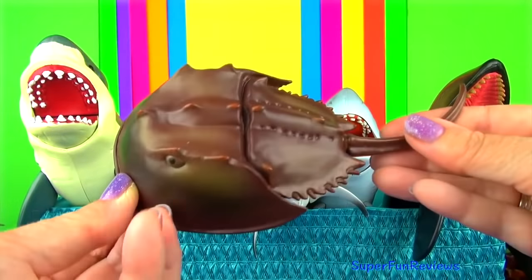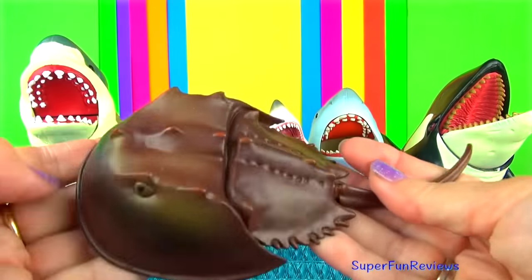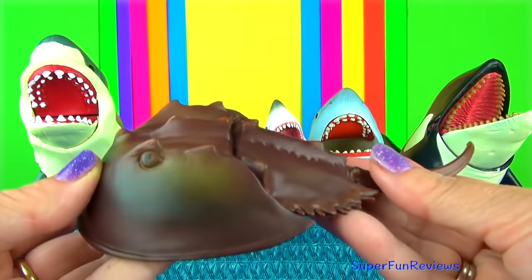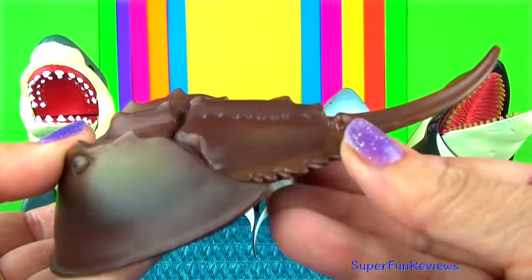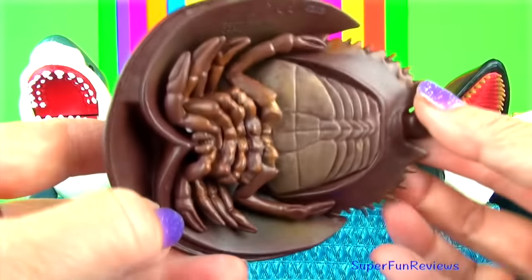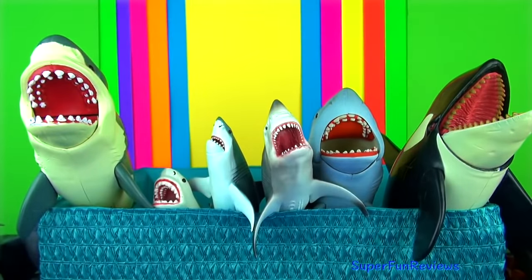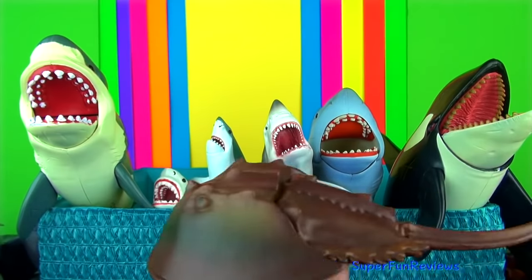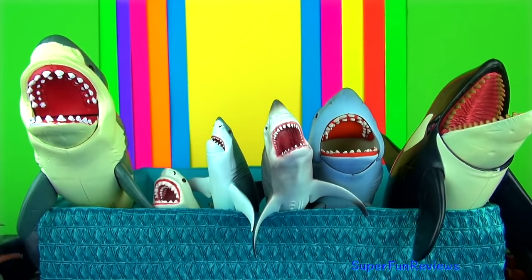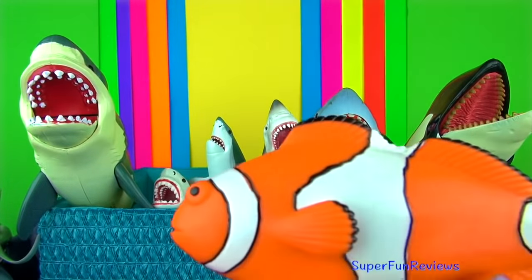The horseshoe crab is also known as the king crab. It is a hard-shelled invertebrate found on the sea floor in warmer, shallow coastal waters. The horseshoe crab has a hard outer shell, five pairs of legs and a long thin tail which is used for changing direction when swimming. It is actually not a crab and is more closely related to spiders and scorpions.